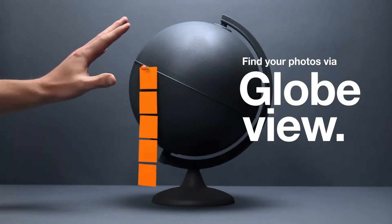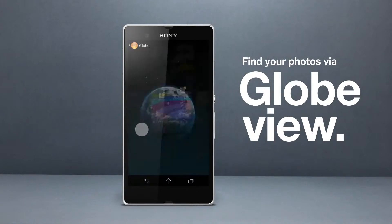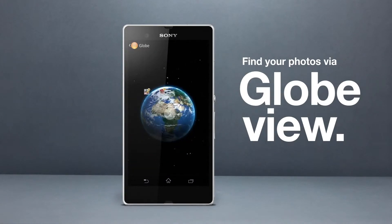See where your photos were taken. Spin around the globe and zoom in whenever you want a closer look.